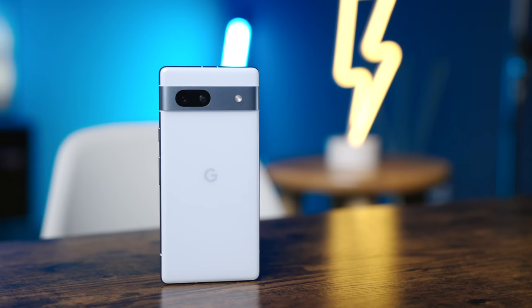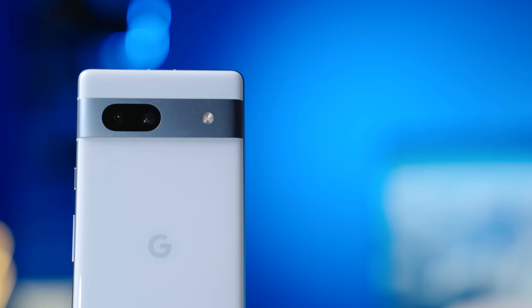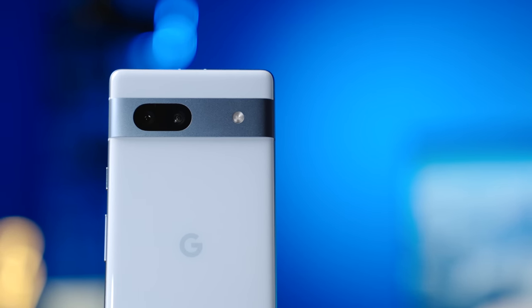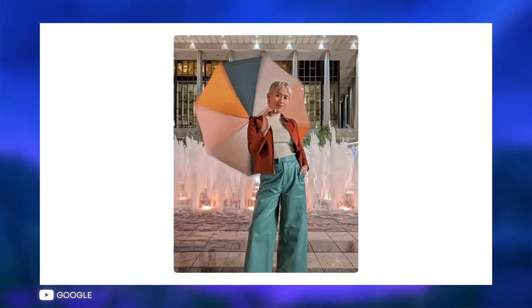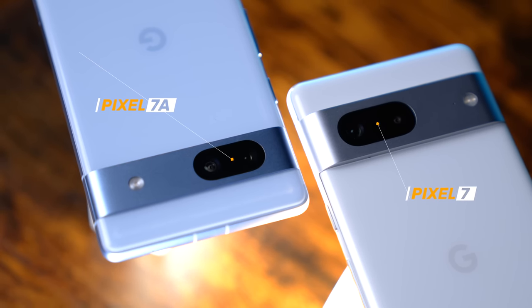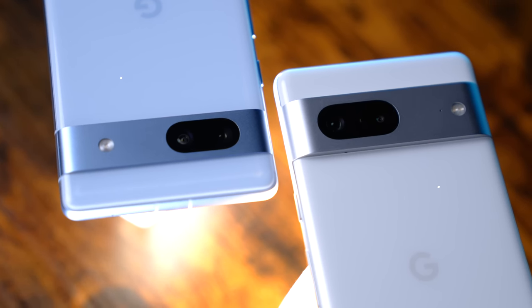A huge reason why anyone would consider a Pixel is because of the cameras, and the 7a unsurprisingly punches well above its weight for the price. It has that trick computational photography characteristic of a Pixel phone that takes excellent shots right out of the box. Though if you're looking for an experience matching the flagship Pixel 7, definitely keep your expectations in check, since there are some key differences between the two phones.